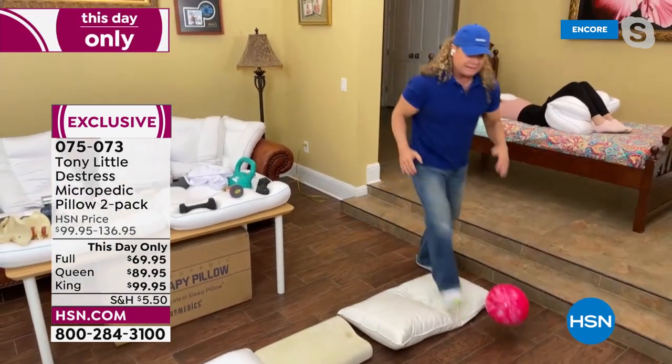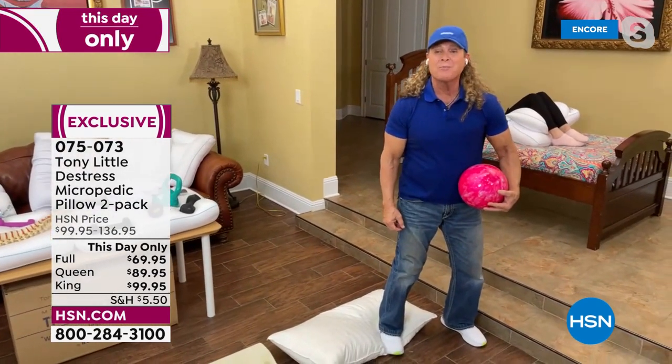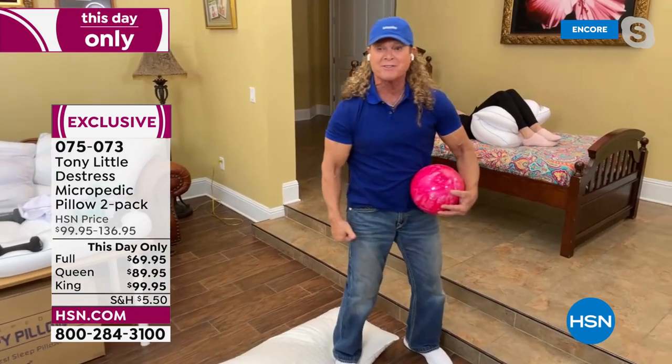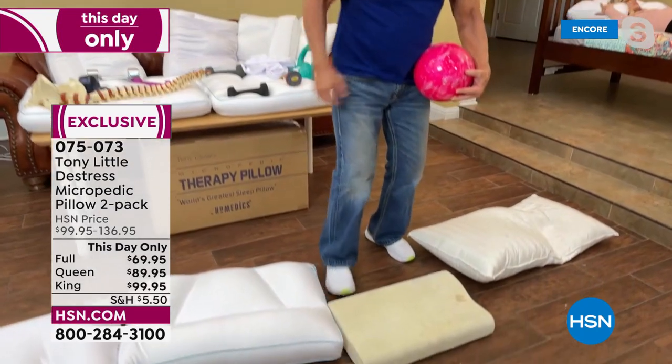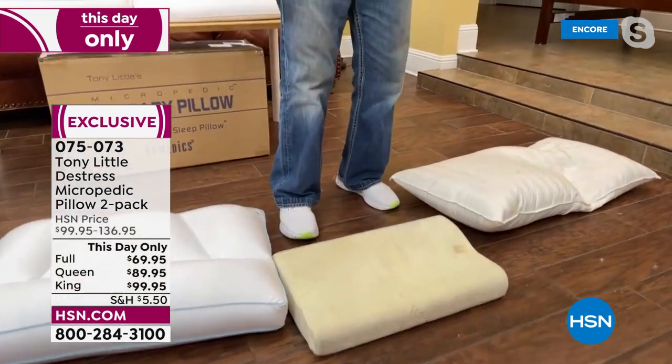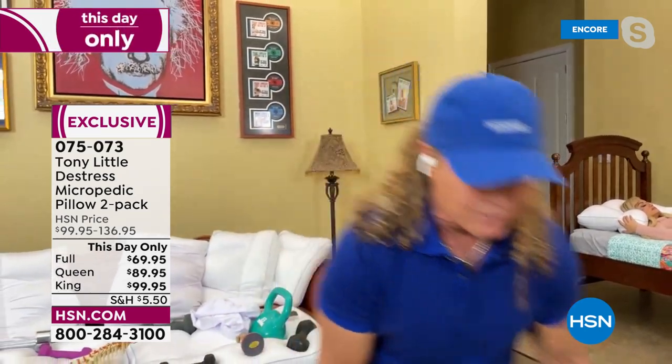The down pillow dropped and hit the porcelain floor! And the bowling ball won't stay on memory foam. But take a look at our technology — boom, boom, boom. Anywhere you go on this pillow, it customizes, it never gets hot, it's hypoallergenic — it's the world's greatest sleep pillow. We've sold millions and millions of them.